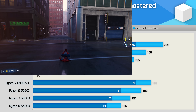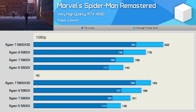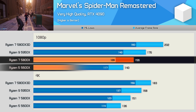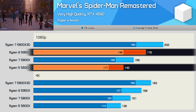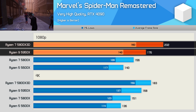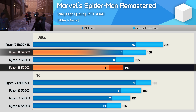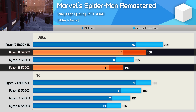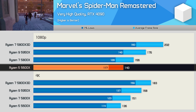Spider-Man Remastered also sees performance scale up with core count, though L3 cache is far more important for boosting frame rates. The 5800X was 11% faster than the 5600X, while the 5950X was 25% faster. The 5800X 3D was 15% faster than the 5950X and a whopping 44% faster than the 5600X. That said, with 140 fps average and 117 fps for 1% lows, the six-core Zen 3 processor was hardly slow.